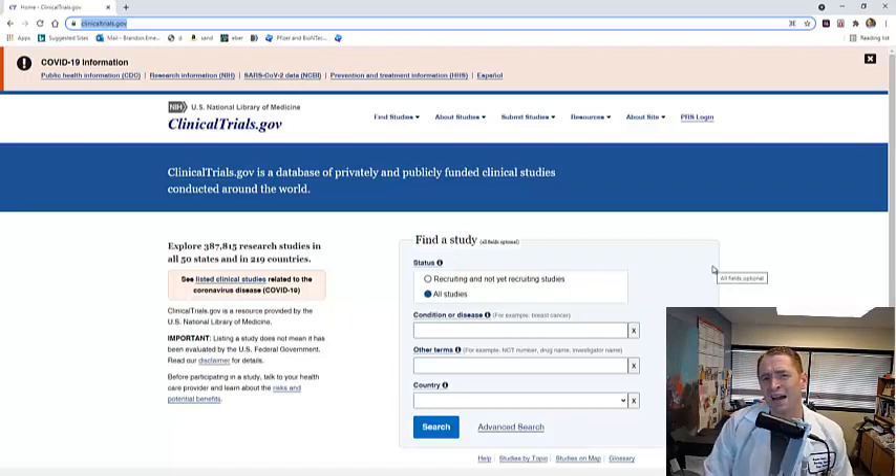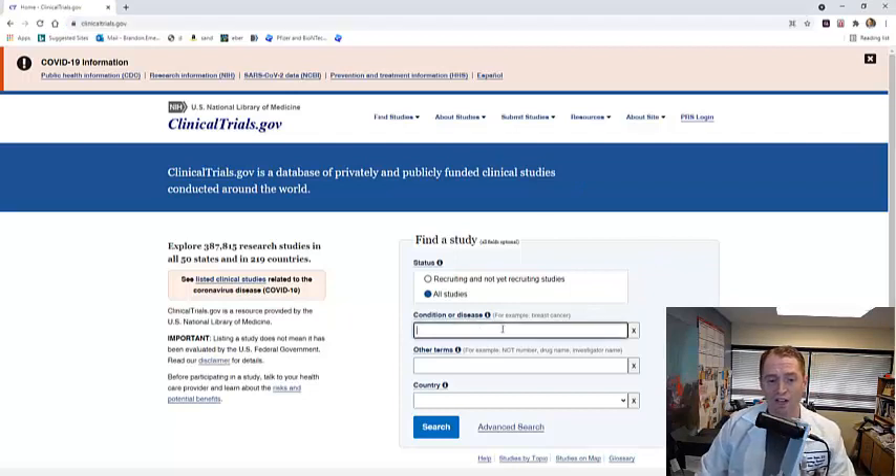Of course, the downside is that if it's a randomized trial, you could get randomized to placebo, which you may or may not be comfortable with. But anyway, I'll show you how to find trials on this website.